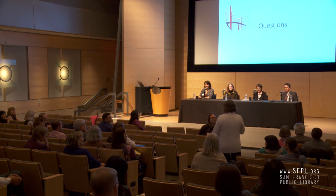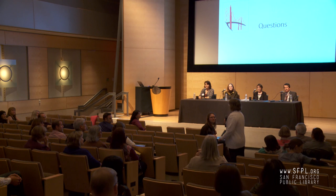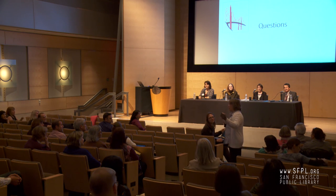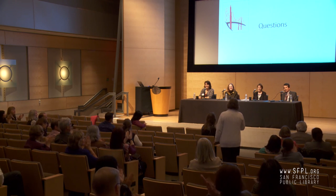We're running up to 11:30, and if there are any more questions, I'd like to close this portion and invite you all to partake of what we have still in the lobby. I'd like to thank these four people for being great. Thank you.